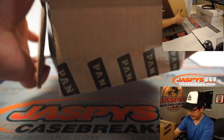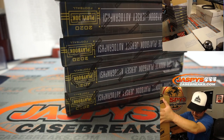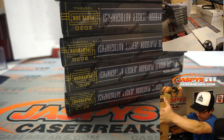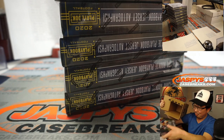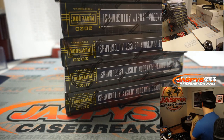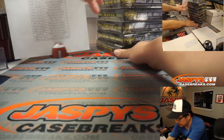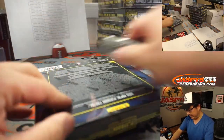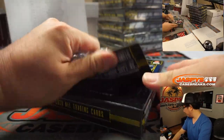Alright, good luck ladies and gentlemen. That's why I do that check — I gotta check to see if there's like a rogue box hiding in there. Good luck everybody. Let's see what we got in this playbook.